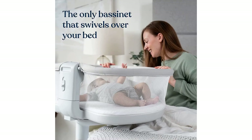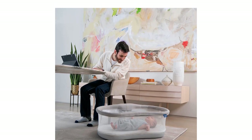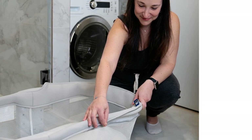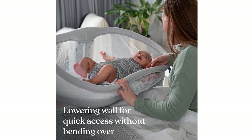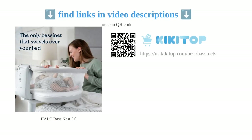While the bassinet is heavy and difficult to move, its sturdiness and good quality make it suitable for newborns. Although some customers found it challenging to maneuver, it has exceeded expectations for many. Overall, the Halo Bassinest 3.0 is a reliable choice for parents seeking a safe and convenient sleeping arrangement for their newborns.